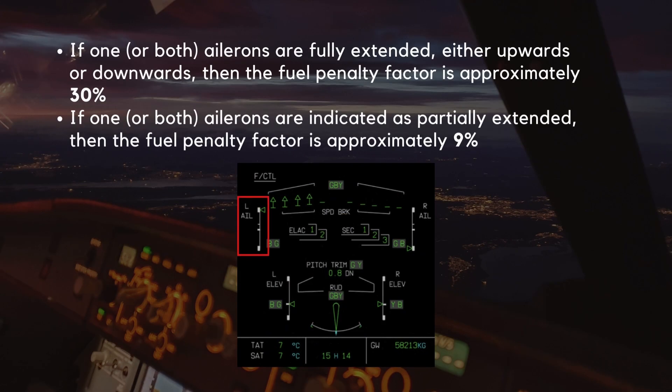If one or both ailerons are indicated as fully extended, either upwards or downwards, then the fuel penalty factor is approximately 30%. To determine if an aileron is fully extended, their position can be checked on the flight control system display page.